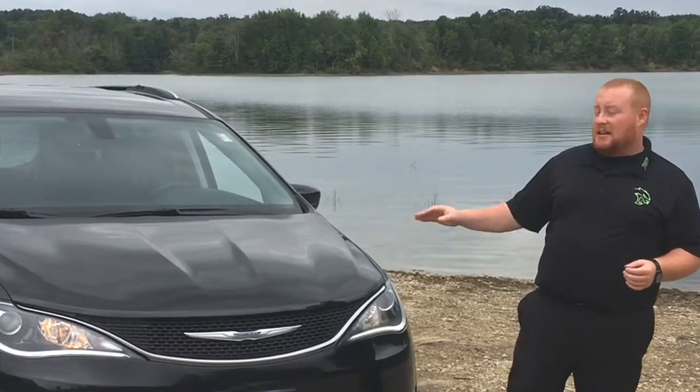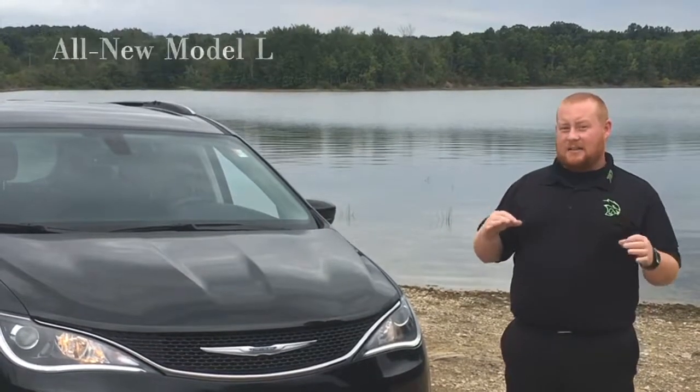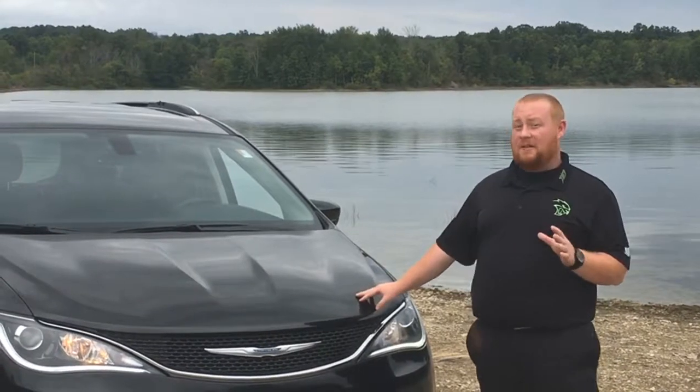In 2018 they have the new entry level, which is going to be the Model L. That is a highly effective, competitive price point for customers who are looking for a minivan that has a lot of equipment in it as well.